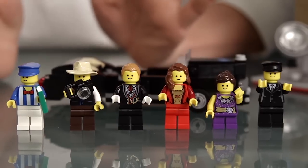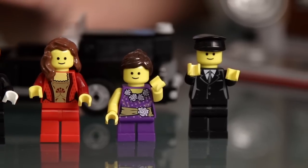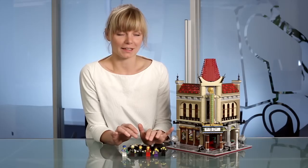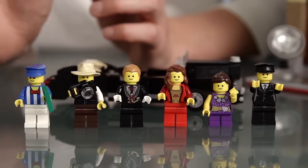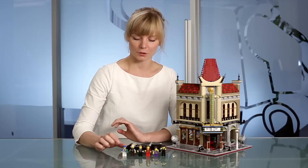This set comes with six minifigures. We have, of course, the child actress and her chauffeur. Then we have a lady and a guy dressed for the premiere night, a guy from the press, and of course the guy working at the cinema.